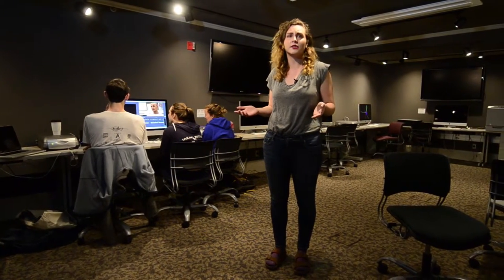Other things that you might do in this space include using software on these computers to work on your own multimedia projects or printing for events around campus.